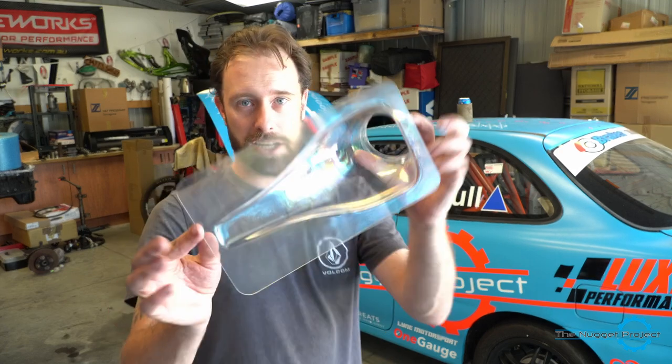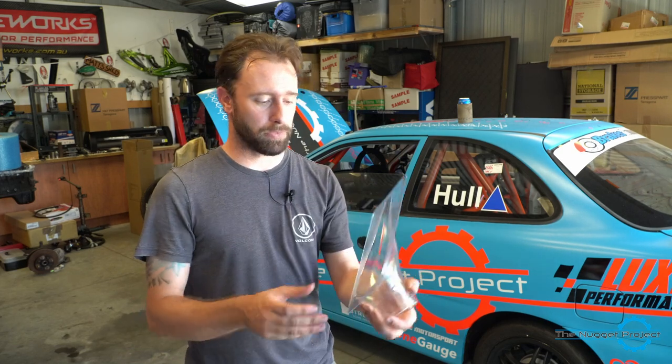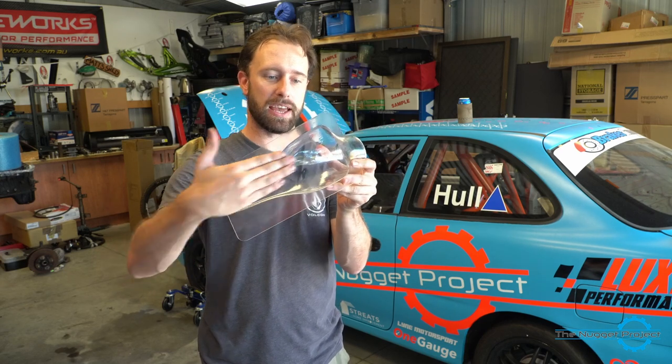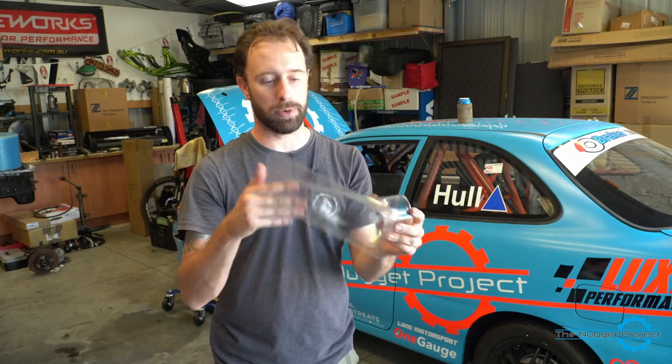Our friends at Lux Performance sent me this. This is a NACA duct. NACA — N-A-C-A — is the old name for NASA. It was a nautical and aerospace... anyway, look it up. That's what it stands for because they developed it. What it does is, it's nice and flat on the outside and then this bit goes on the inside. As air runs over that shape, it actually sucks air in — it does like a Venturi effect — and it sucks air into the cabin and cools us down.